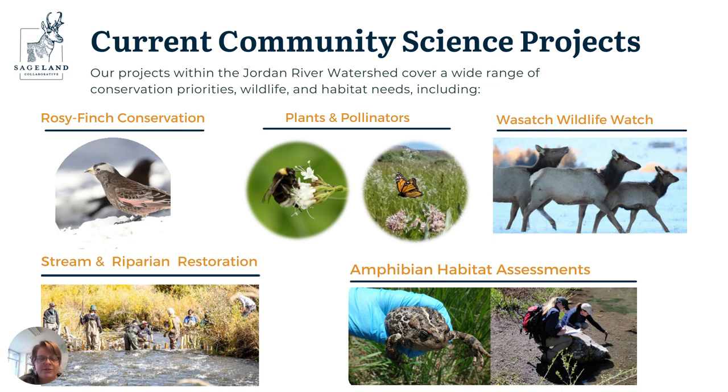Next is Wasatch Wildlife Watch, focused in the mountains of the Wasatch Front as well as the Jordan River. I'll discuss how that project is structured. Then we'll talk about the plants and pollinators and amphibian assessments, including the boreal toad assessment — both of those projects are statewide, but we do a lot of that work in the Jordan River watershed as well. And then I'll end on the riparian and stream restoration project, which is unique because we're not solely collecting data but also doing hands-on restoration.